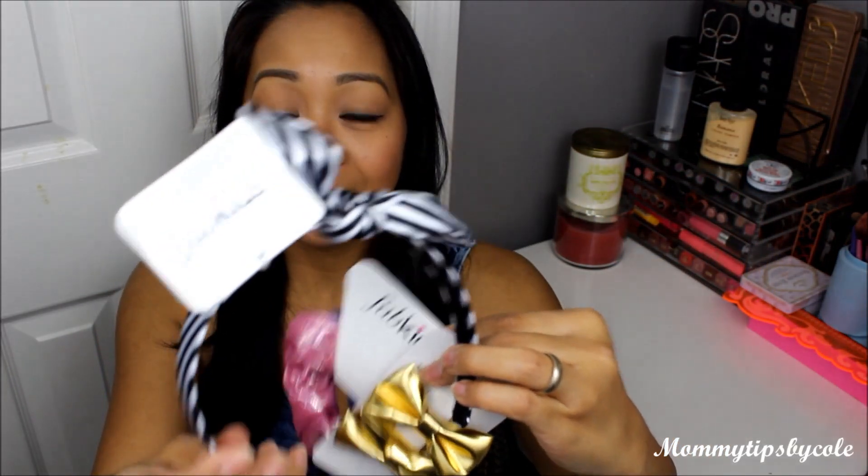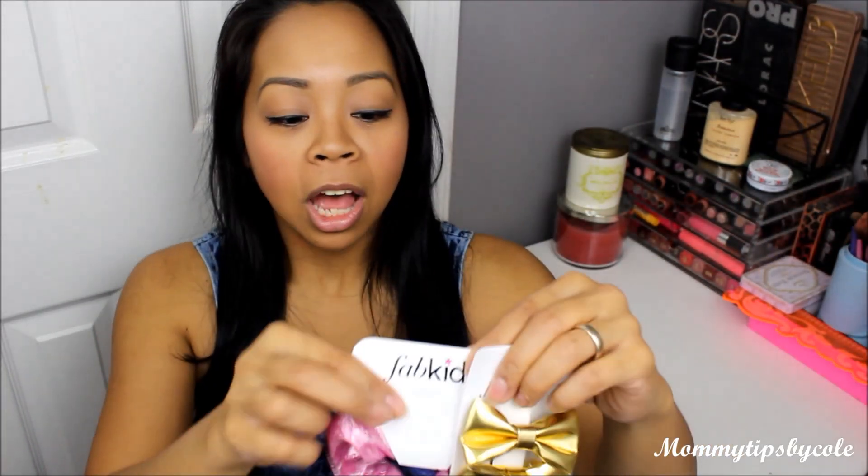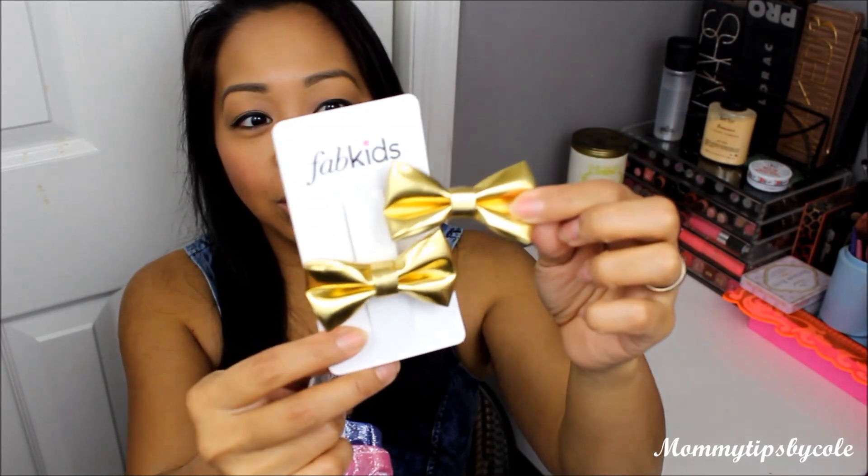Moving on to the second box, I ordered some spring jackets for them. But first, a couple of accessories: a black and white headband with a bow, a scrunchie set for the girls, and a bow clip set with alligator clips in gold.